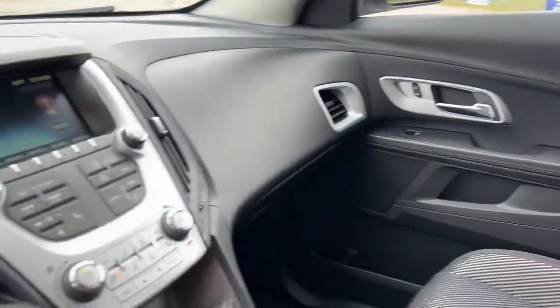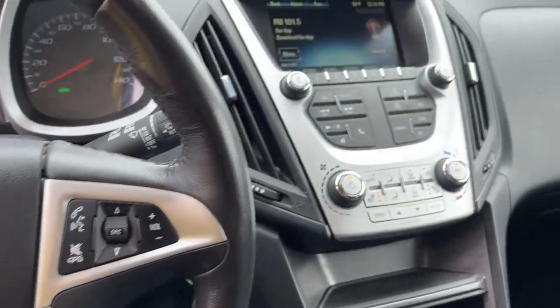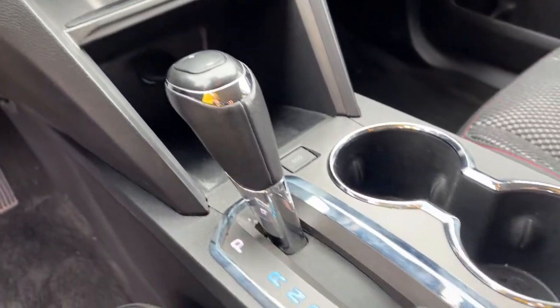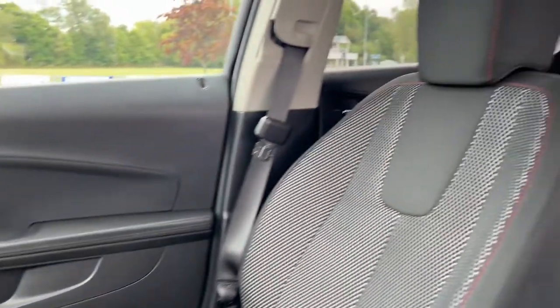The following are some of this vehicle's highlighted options: keyless entry, satellite radio, aluminum wheels, Bluetooth connection, electronic stability control, power driver's seat, traction control, intermittent wipers, tire pressure monitoring system, and floor mats.